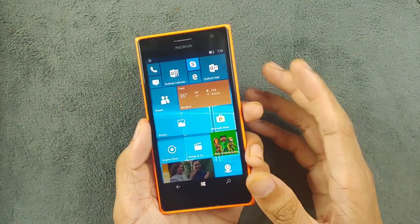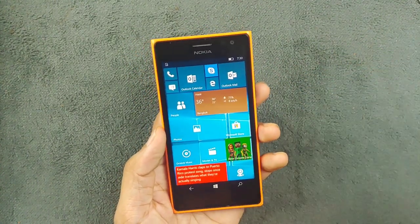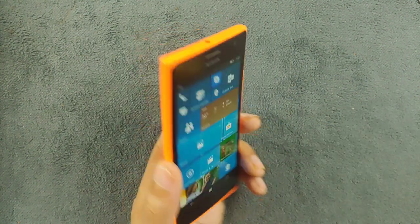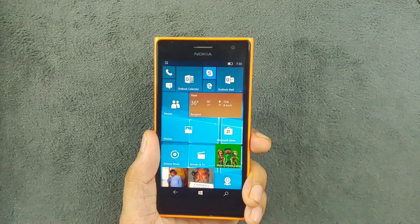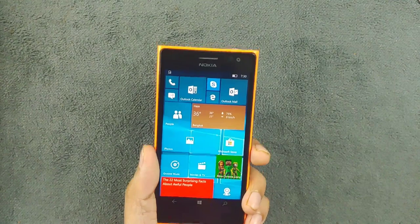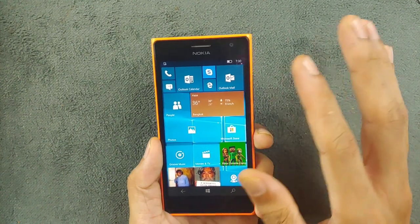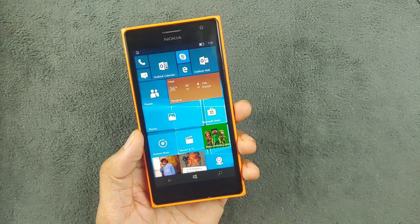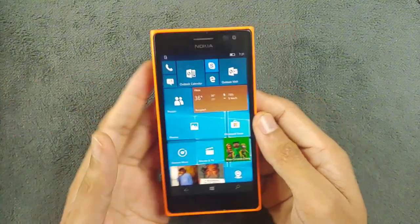It also has 1GB of RAM and 8GB of storage, and you can expand it with a microSD card, so no need to worry about the limited storage. It features a 6.7 megapixel rear-facing camera and a 5 megapixel front-facing camera. What sets the Lumia 735 apart from the 730 is that this device has 4G and wireless charging support, however it only supports a single SIM, unlike the dual SIM capability of the Lumia 730. Other than that, they are practically twins in terms of physical appearance.